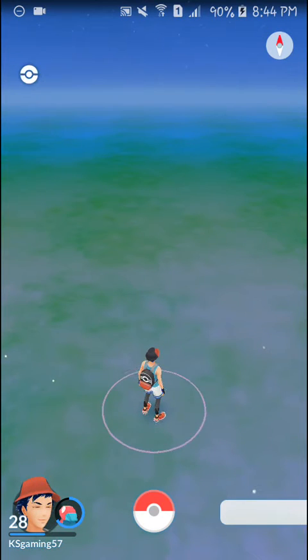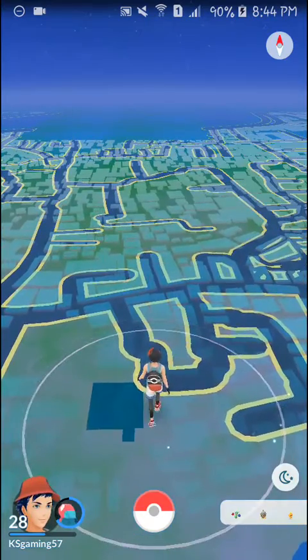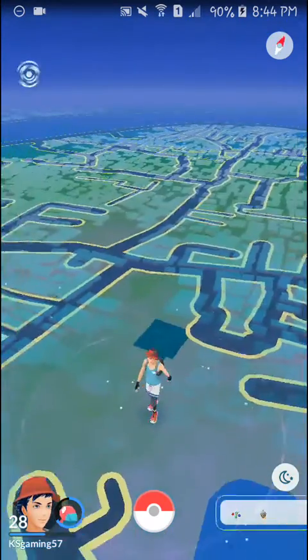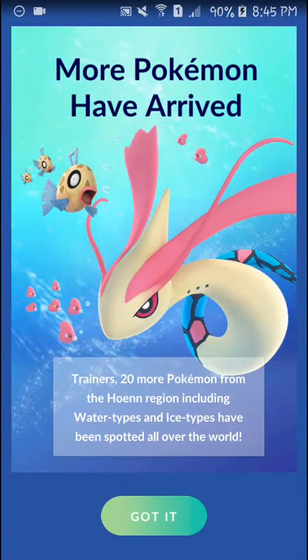Hey guys, welcome back. My name is KingSan and I am back with a brand new video. For today guys, this is the Christmas update for Pokémon GO. There hasn't been much announced in Pokémon GO, but there are things that you guys need to know.